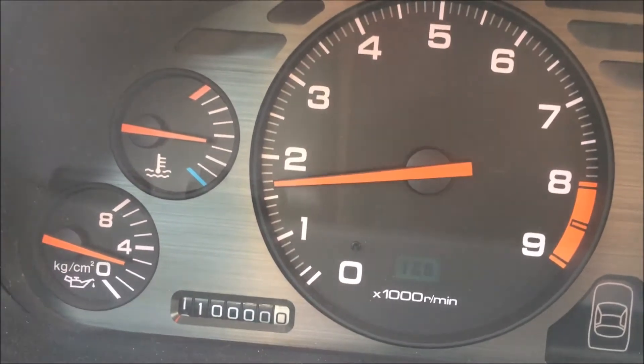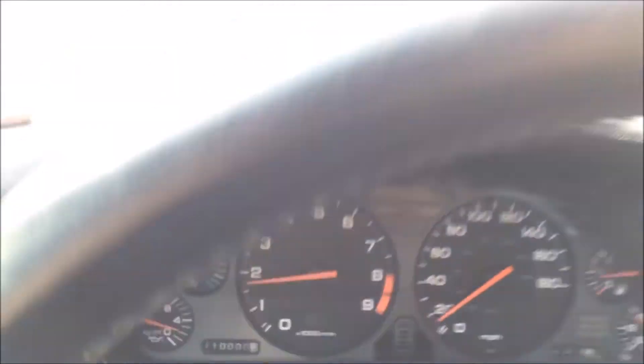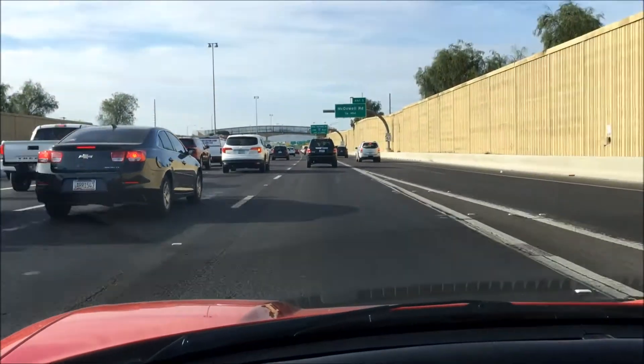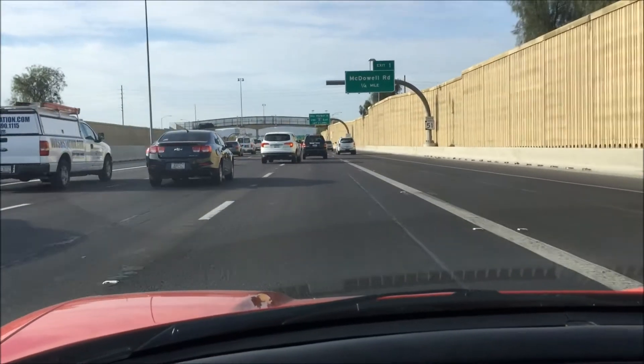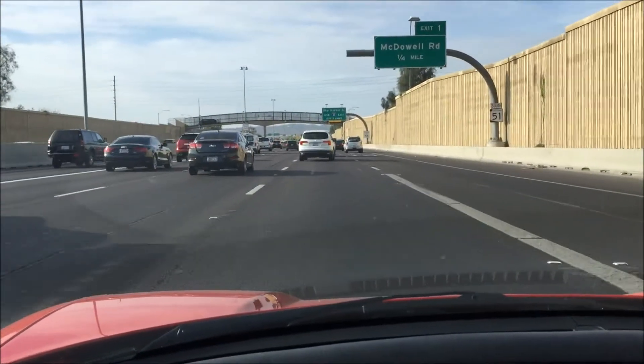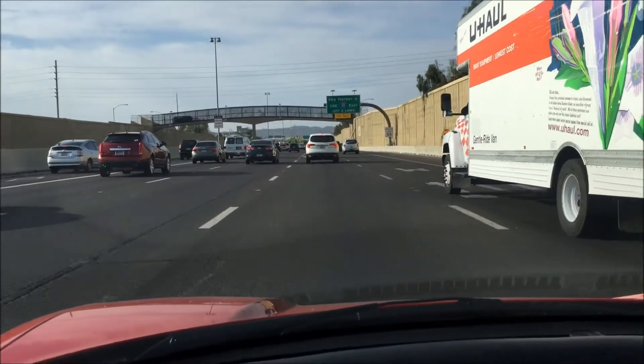It's been a fun ride in this car. I've had it now for 30,000 miles and six and a half years. Really trouble-free ownership. Have nothing to complain about with this thing. And it's just as comfortable in stop-and-go traffic as it is on the open road.